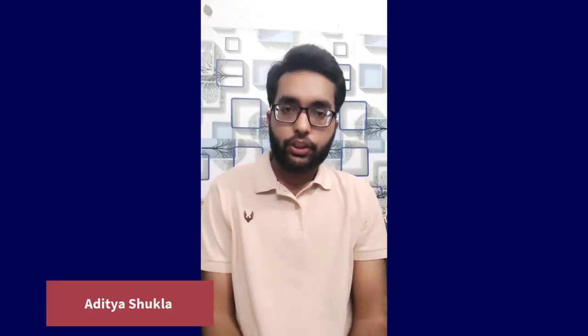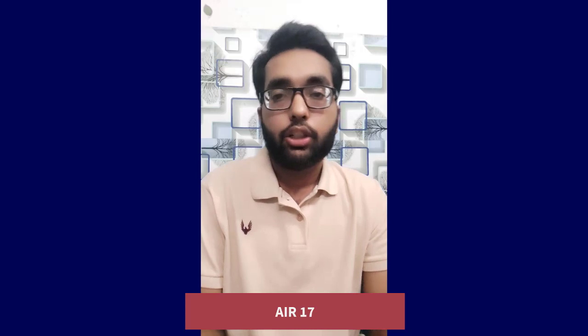Hello everyone, my name is Aditya Shukla. I did my graduation from Sardar Ballabh Bhai Patel University of Agriculture and Technology, Meerut. I appeared for the Soil Science JRF examination 2022 and my All India rank is 17. First of all, I would like to thank Dr. Vipan Kumar for giving me this opportunity so that I can share my examination strategy with Soil Science JRF aspirants.